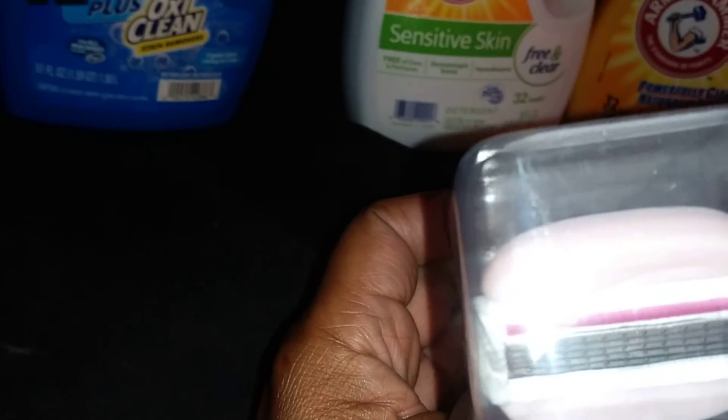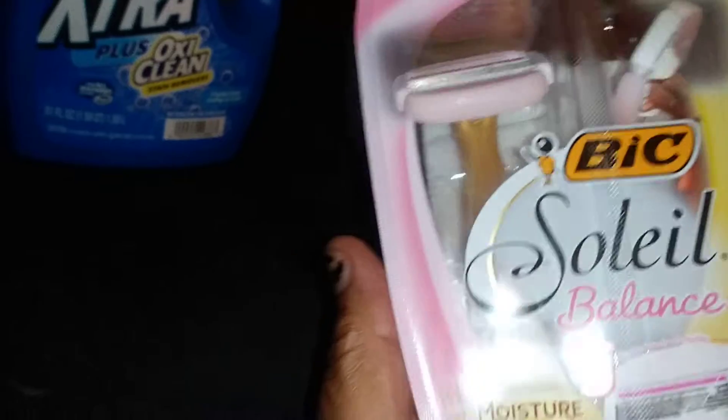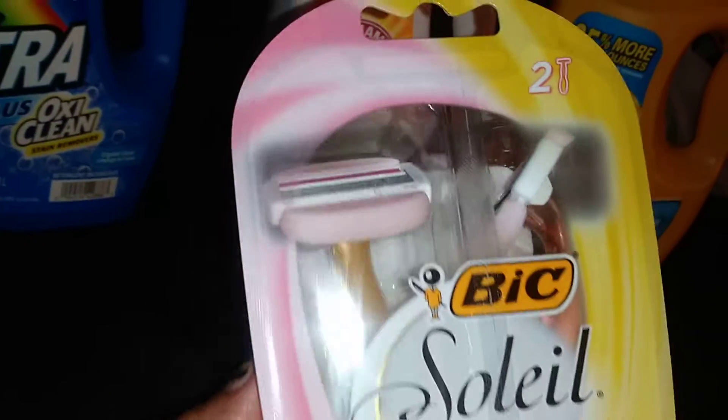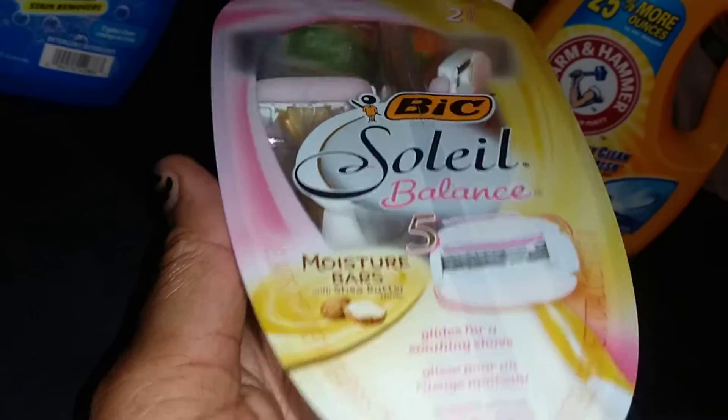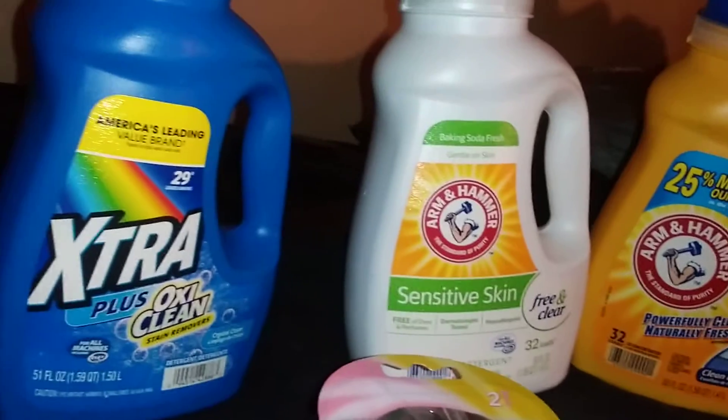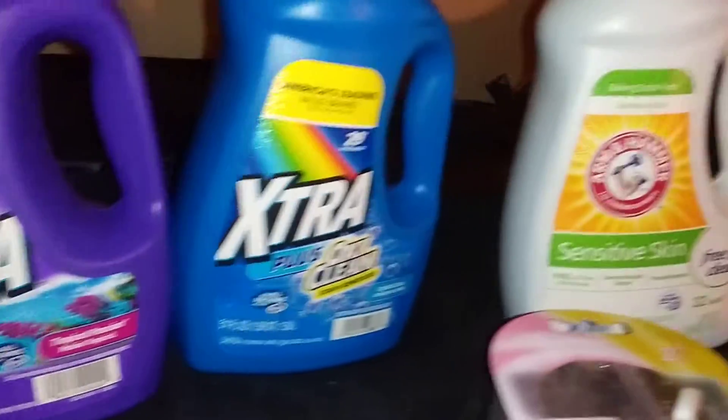This was on sale for $5.99 — regular price is $7.99 — and then I had a $2 coupon off, bringing $5.99 down to $3.99. So that was a great deal. That's it, that's all — check out Walgreens if you're one of those people getting into couponing and want to stockpile.